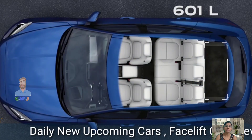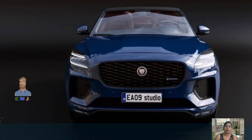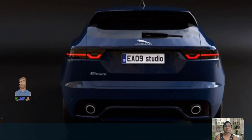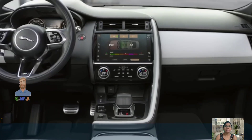As with most crossovers in this class, the E-Pace has a turbocharged four-cylinder powertrain. The 2024 P250 SE's standard and only engine generates 246 horsepower and 269 pound-feet of torque, mated to a nine-speed automatic transmission.